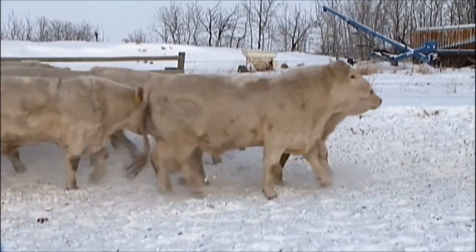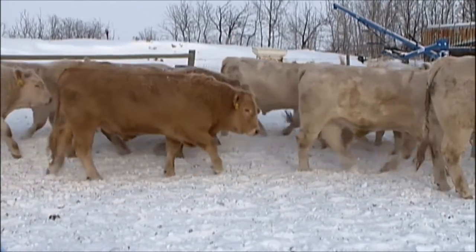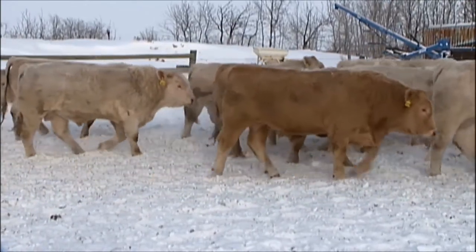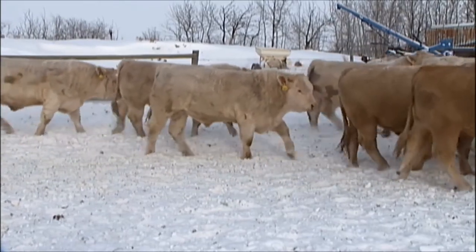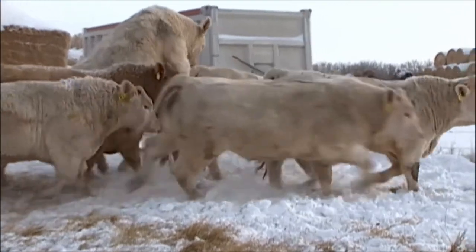We'll move them around and try to show you the strength of the bulls that are on offer. These are long-bodied, powerful bulls, with lots of polled bulls in the offering.